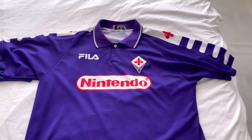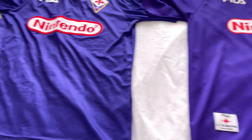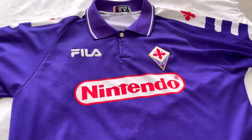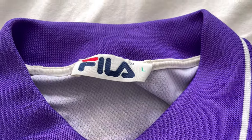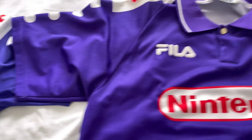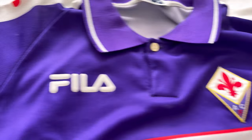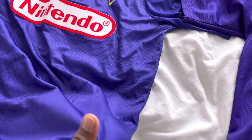Since originally recording this video I've actually gone out and bought a legitimate version of the 1997–98 Fiorentina Nintendo home shirt, so I'm going to compare the two. The legit one is on the right. You can compare the tags — they look pretty similar — but straight away you can clearly see the material is different. The fake feels really thin and cheap; the legit one feels like a proper shirt.